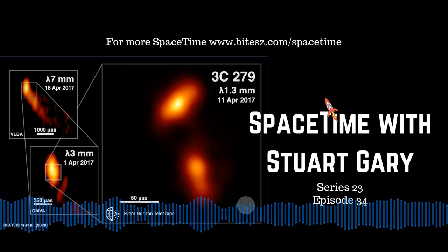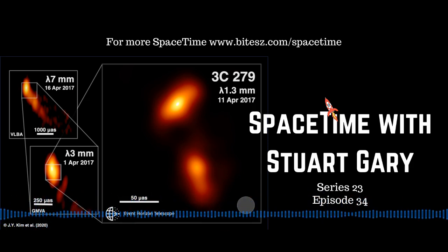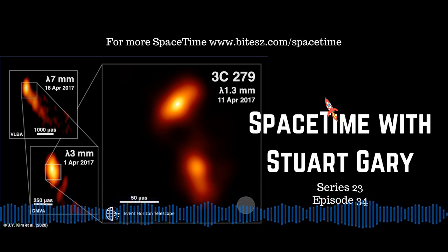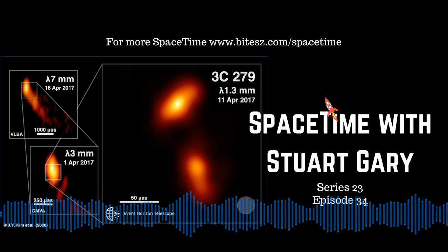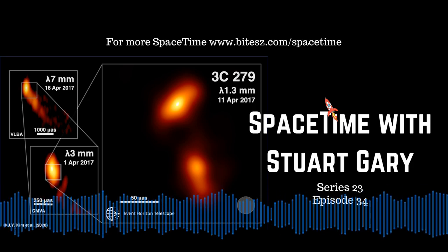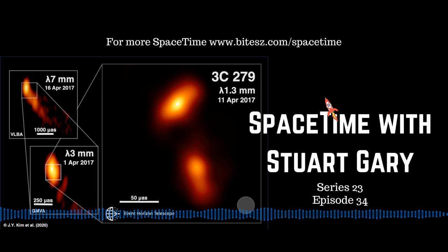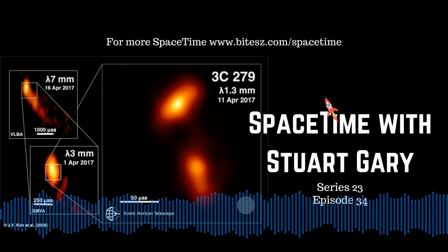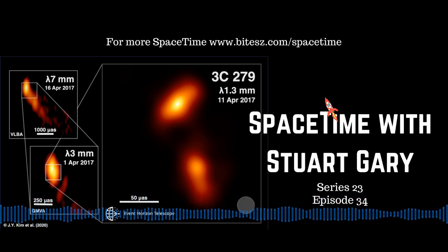Astronomers have obtained their best view yet of a massive quasar blasting out from a monster black hole a third of the way across the universe. The new data, reported in the journal Astronomy and Astrophysics, was collected by the Event Horizon Telescope Collaboration — the same team which captured the first ever image of a black hole in the nearby radio galaxy M87. The new image is based on data from a distant quasar catalogued as 3C279, located in a galaxy some 5 billion light-years away in the constellation Virgo.